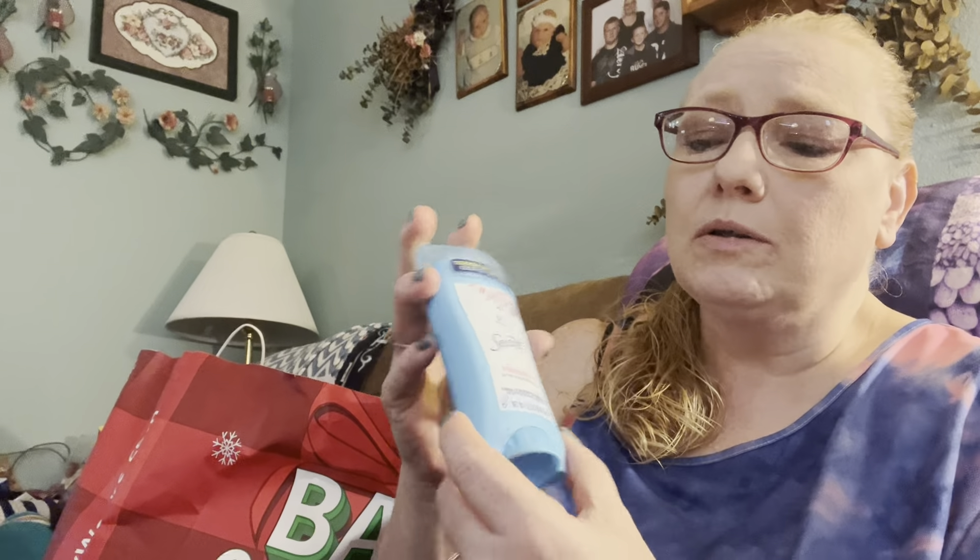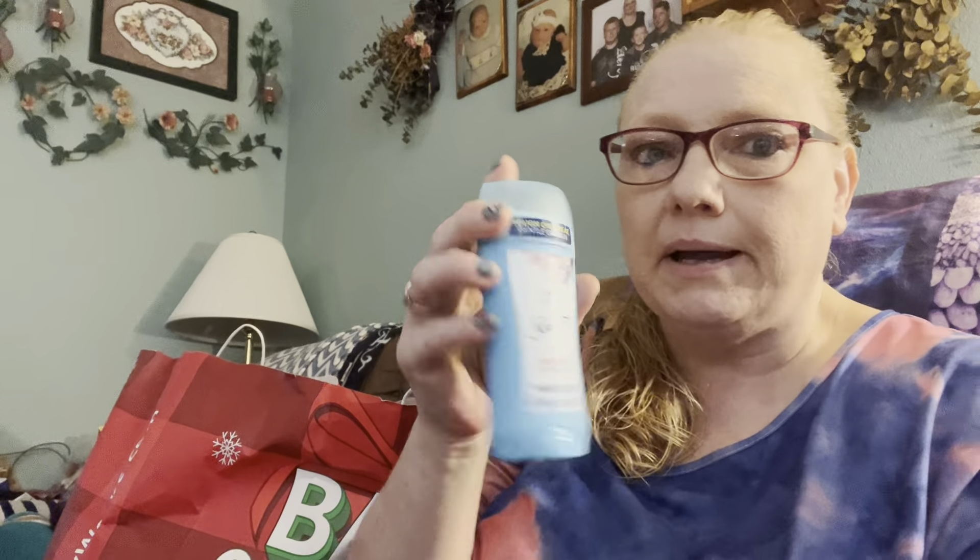This is the Secret Powder Fresh. I buy this at Sam's also. This is the kind I like and I will continue buying it. Yes, the solid - that's the good stuff. And it doesn't have to be Powder Fresh, that just happens to be what they have.